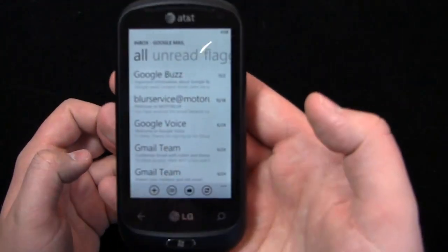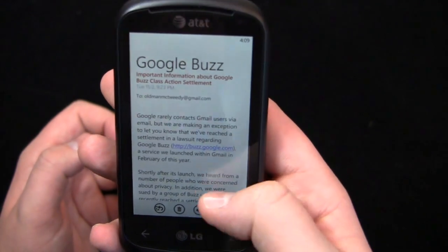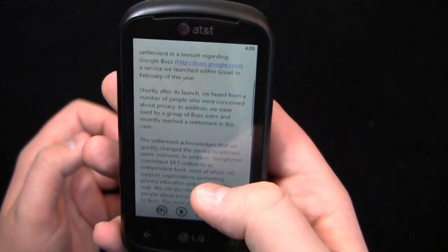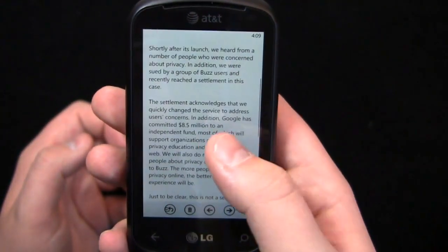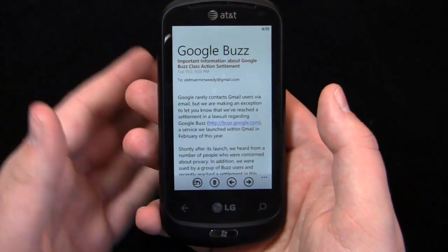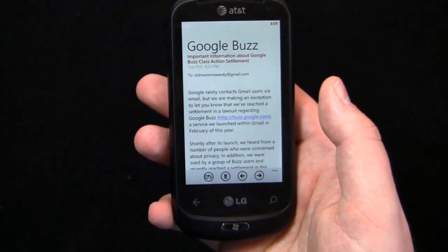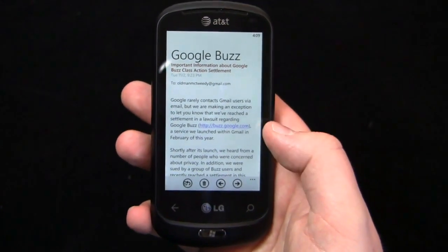It's very fluid and very easy to use — the font looks good. In email you can scroll with no lag whatsoever. The tradeoff is you don't get multitasking in Windows Phone 7, so if that's something you need, I'd recommend looking into Android, iOS, or BlackBerry.